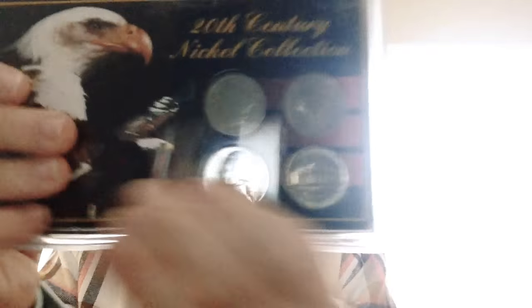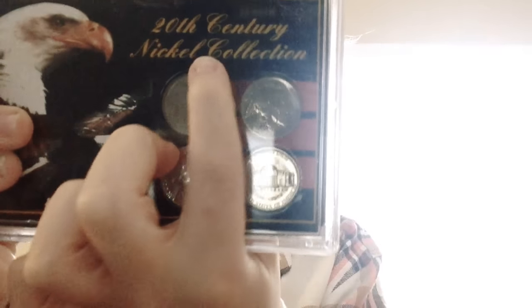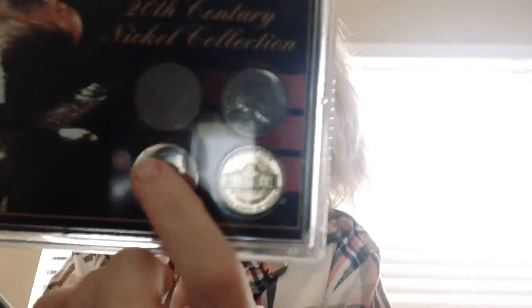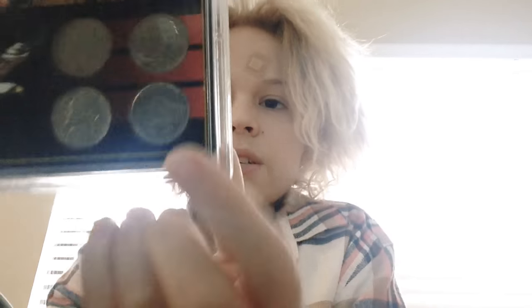Here I have the 20th century nickels: I have a V nickel right here, a Buffalo nickel right here, a San Francisco 1923 war nickel, and a regular Jefferson nickel.